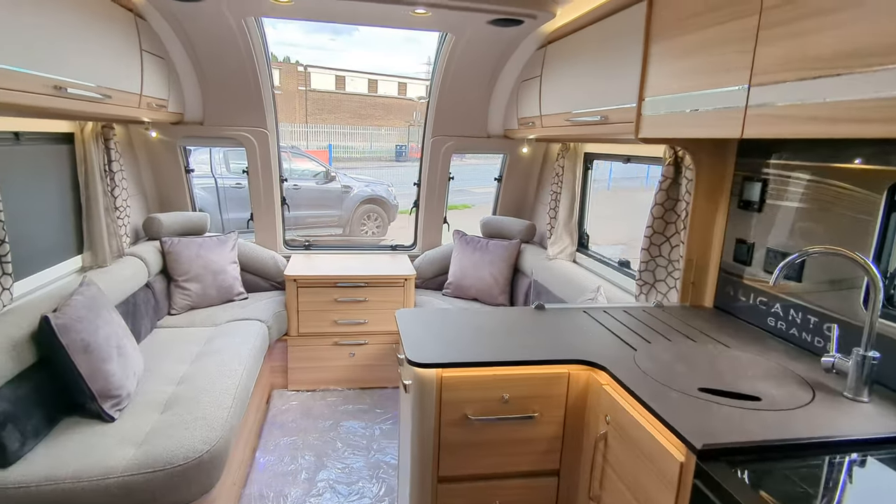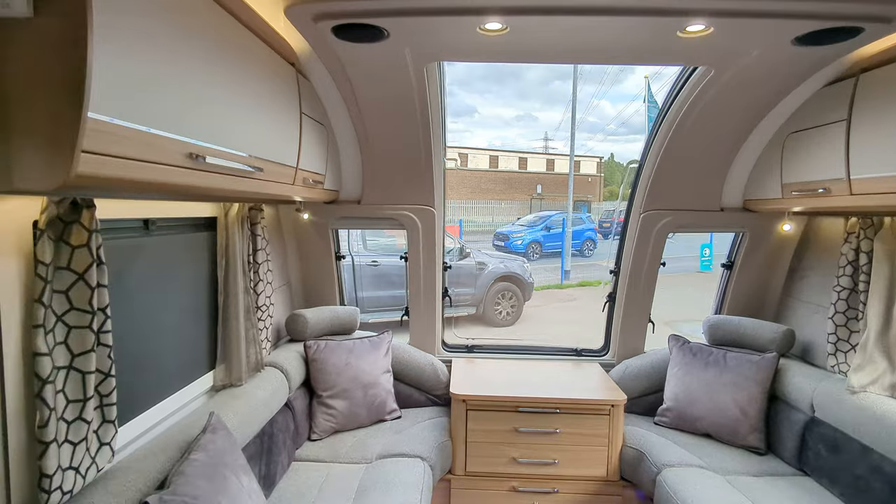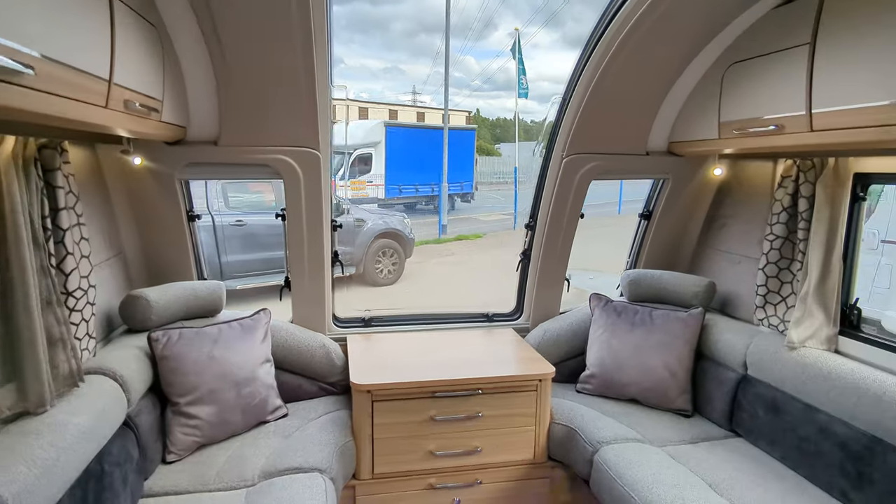So this is the inside of the caravan — absolutely gorgeous. The lighting in here, the styling of it, it's just really well thought out and really well done.